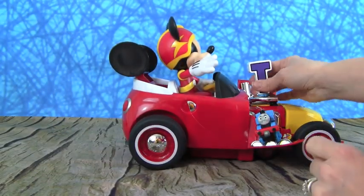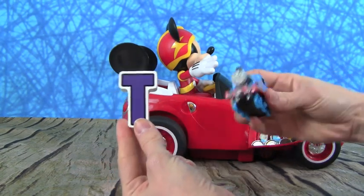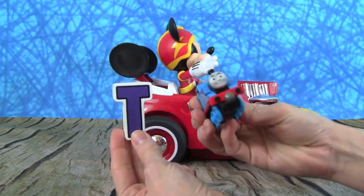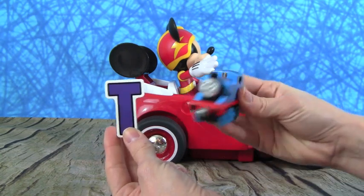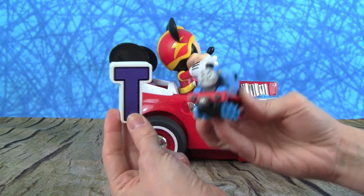Mickey brought us the letter T, and he brought us Thomas the Tank Engine. This is a really cool train — check it out. T is for Thomas. Also train!